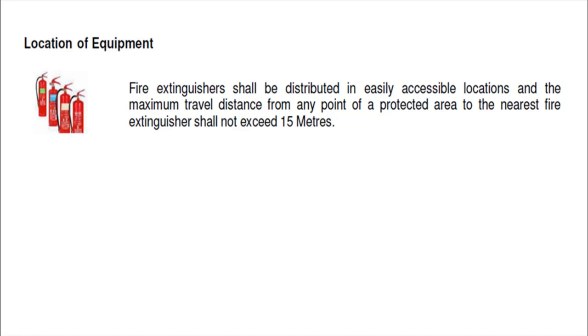That is the maximum travel distance so that someone can respond to and fight a fire, because if he cannot reach the fire extinguisher in minimal distance or time, the incipient fire may grow into one that can no longer be fought with a portable fire extinguisher.